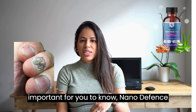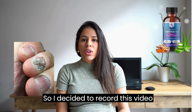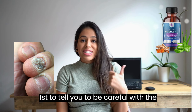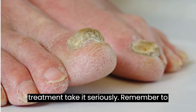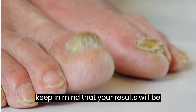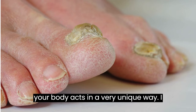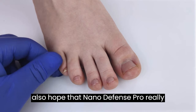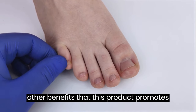Also important to know: NanoDefense Pro has no side effects as it is natural. I decided to record this video first to tell you to be careful with the site where you buy NanoDefense Pro, and also, if you buy the product, do the exact treatment and take it seriously. Remember that your results will be very different from anyone else's because your body acts in a very unique way. I really hope this video has helped you, and I hope that NanoDefense Pro helps improve your life and provides many benefits.